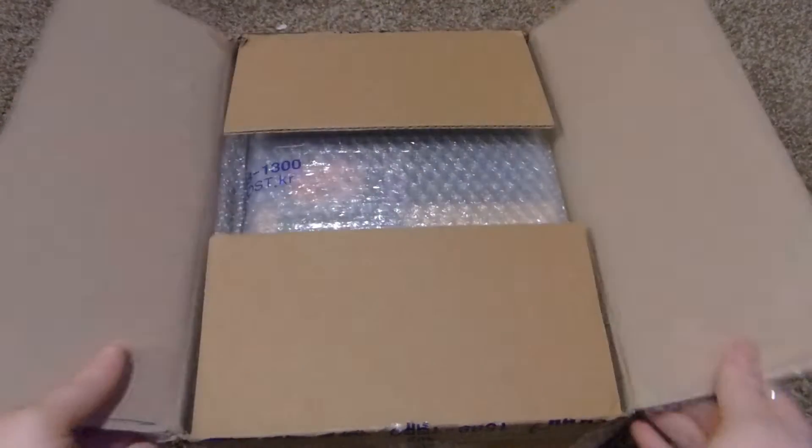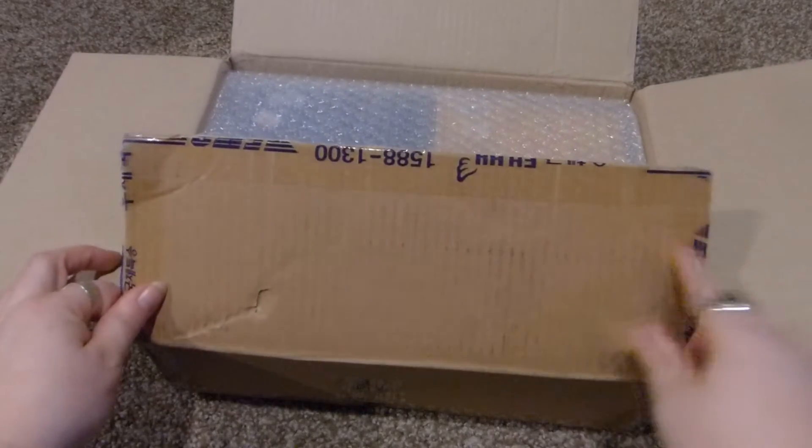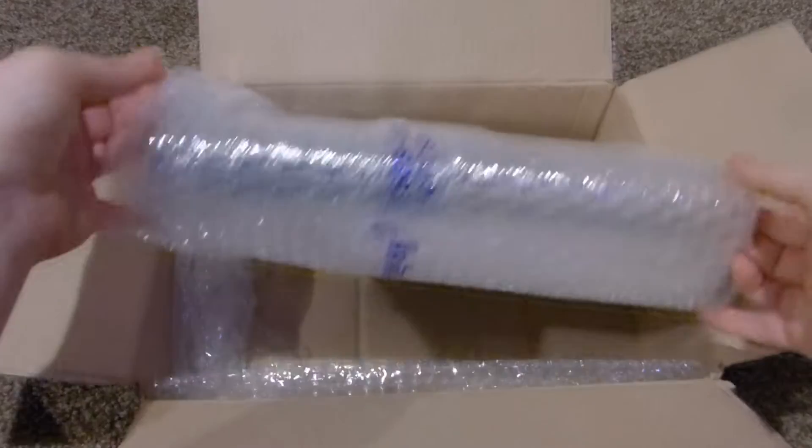Speaking of that, I also got some more albums. These are from K-Pop Market 01, as you can tell from the Korean tape on the outside. I'm going to open it up — I think there are three albums in here.